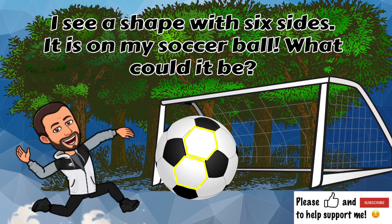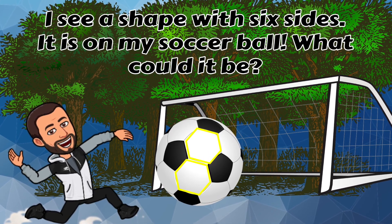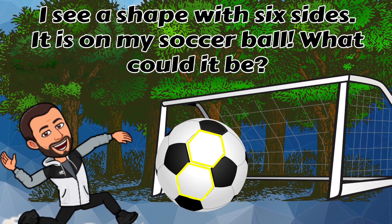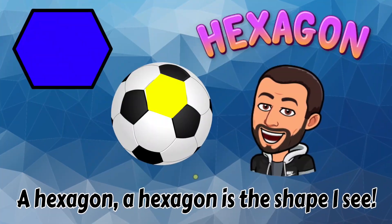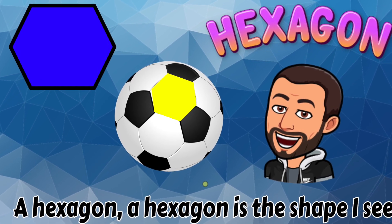I see a shape with six sides. It is on my soccer ball. What could it be? A hexagon! A hexagon is the shape I see.